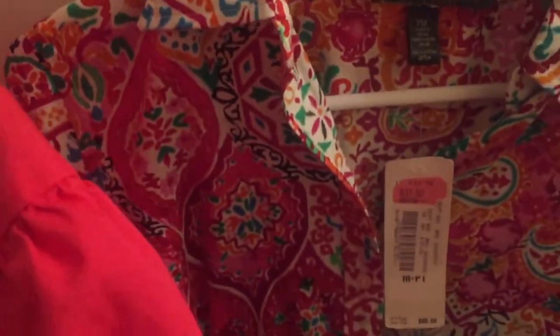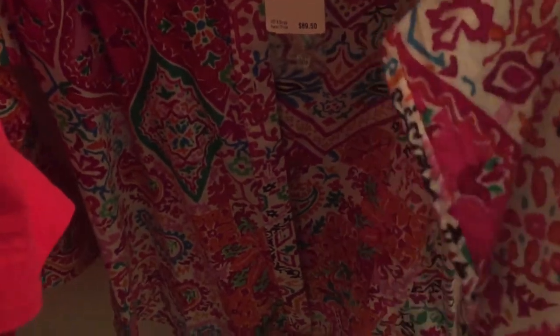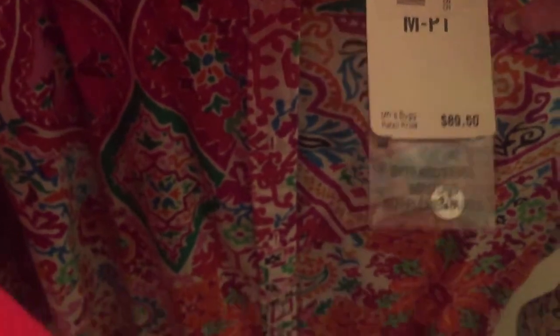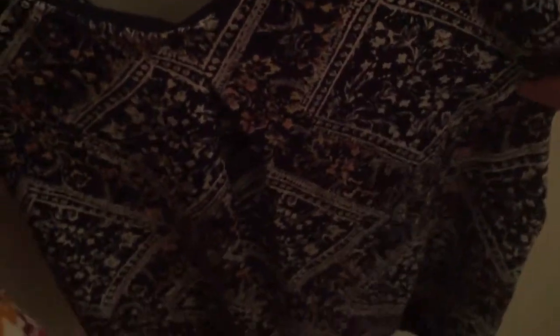Then this Ralph Lauren shirt that's all colorful and patterned — new with tags, retail price $89.50. There's still a spare button in there too which is pretty cool. This shirt is a petite medium.